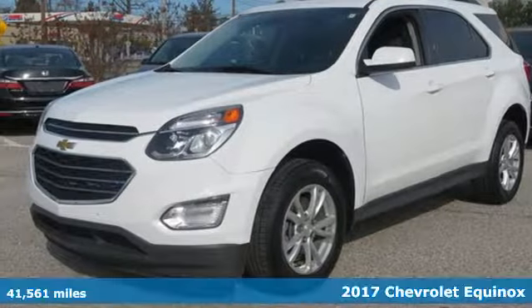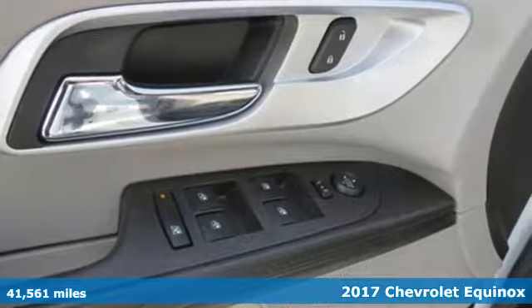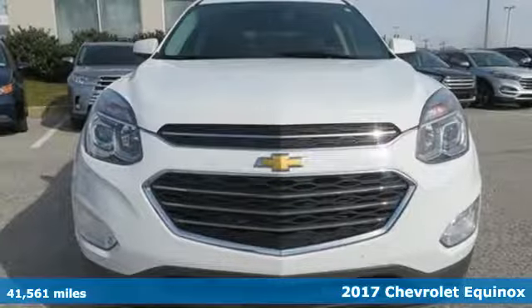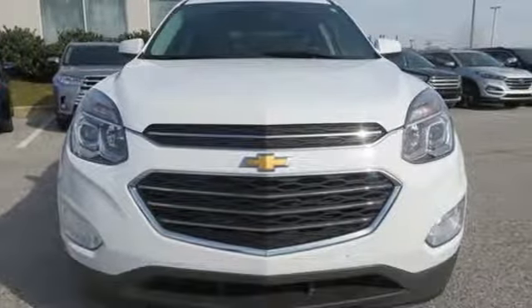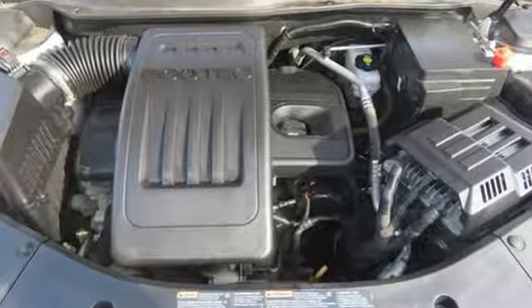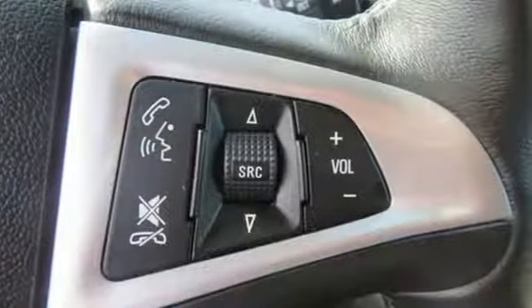It's a 2017 Chevrolet Equinox. With more style, storage, and safety, it's easy to see why this is such a popular crossover. It has premium styling outside and inside, a plethora of storage space, taking advantage of any unused area to help haul more cargo.